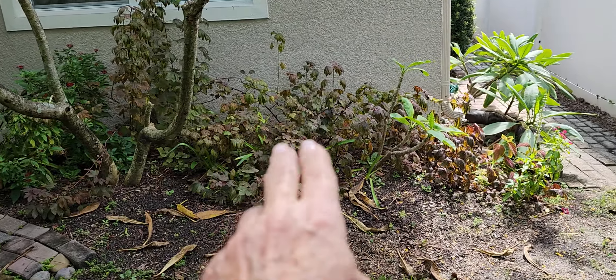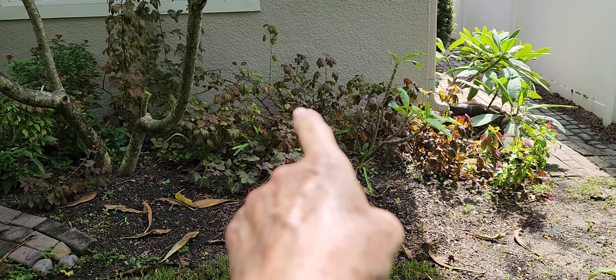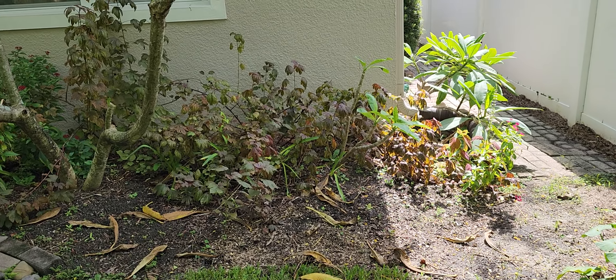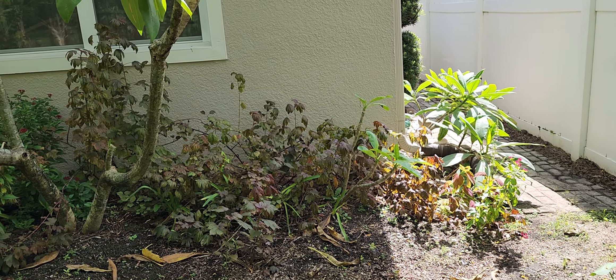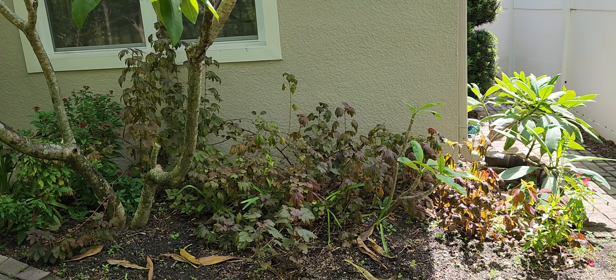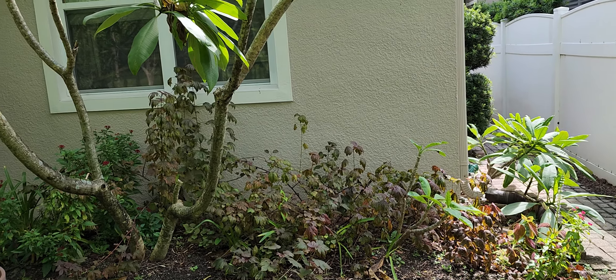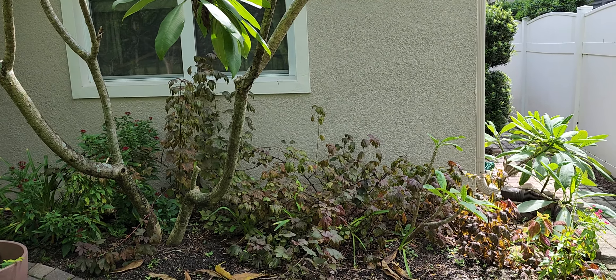The cranberry hibiscus is back behind there and it seems to just be going wild. It needs to be trimmed back and controlled. I think I'll take some of those leaves, wash them and then dehydrate them and turn them into powder so that I can have tea.